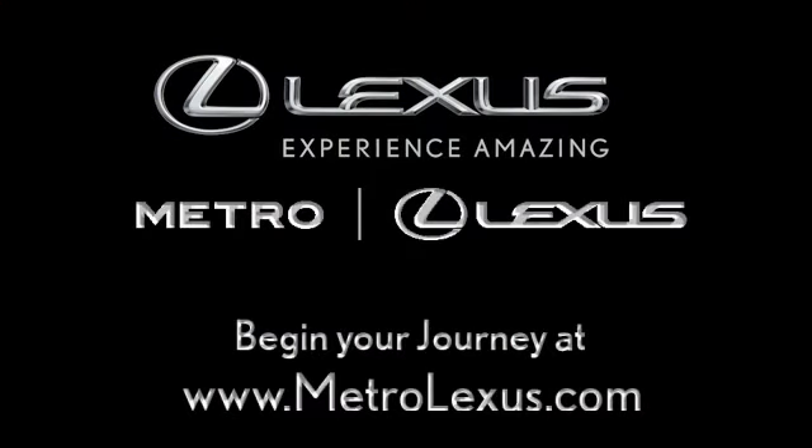Come home to Metro Lexus and discover for yourself what experience amazing really means.